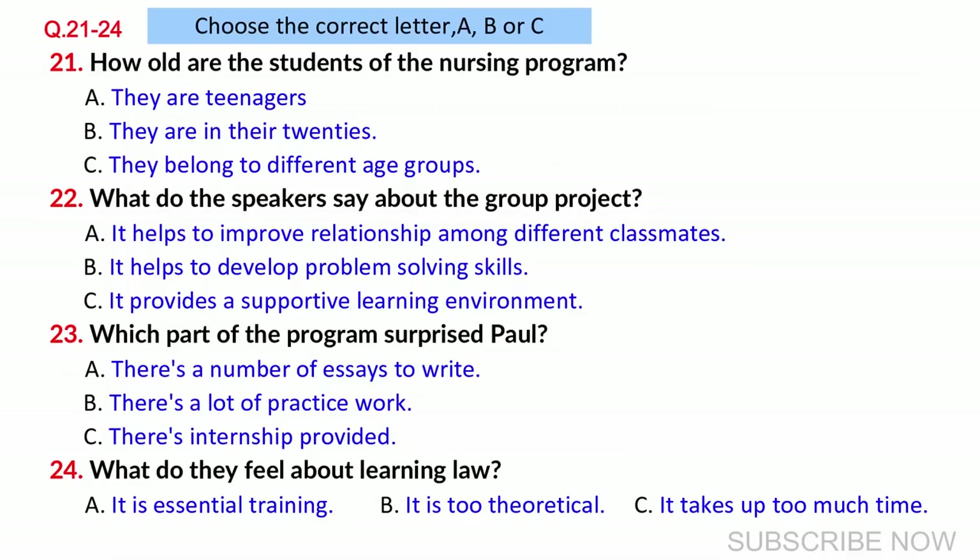According to graduates, group projects prepare them for the work world in which teamwork and collaboration are increasingly the norm. What else do you like about the programme, Paul? I want to be a registered nurse working in a public hospital after graduation, so the internship provided is a valuable opportunity for clinical practice in a supportive learning atmosphere. However, I was amazed by the amount of written assignments, since I thought the course should have focused more on practice-oriented learning.